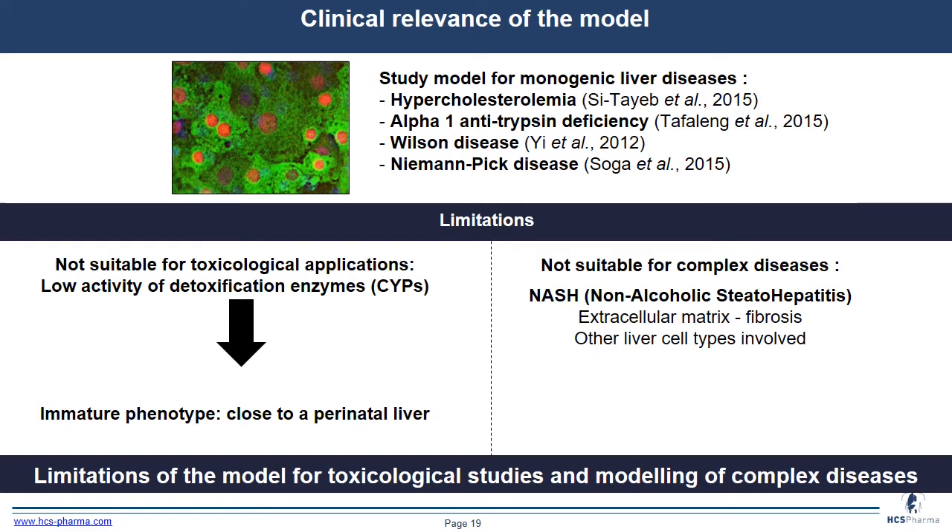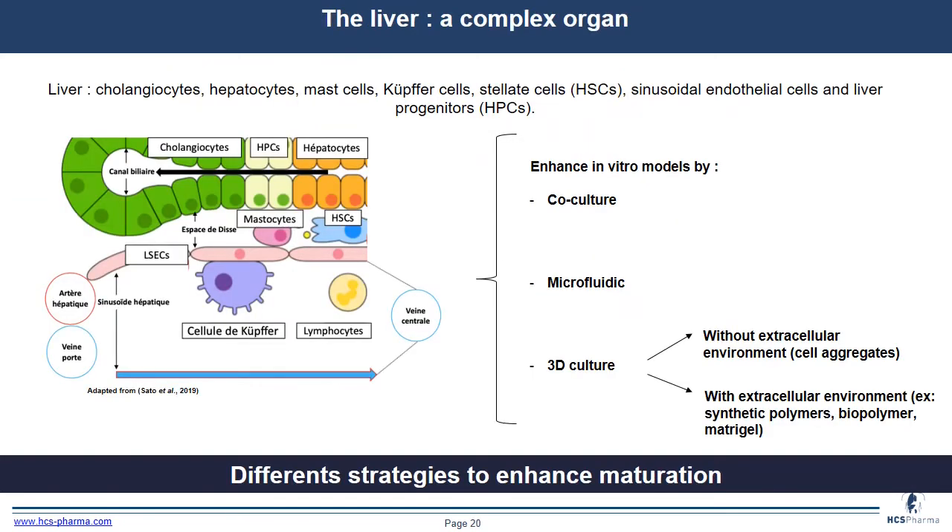The liver is a complex organ with different cell types: cholangiocytes, hepatocytes, stellate cells, sinusoidal cells, and liver progenitors. There are different strategies to enhance maturation, including co-culture, microfluidics, or 3D culture — without or with an extracellular matrix environment.